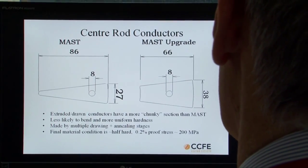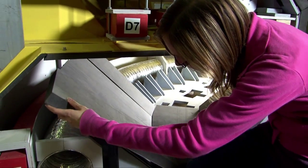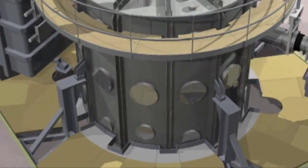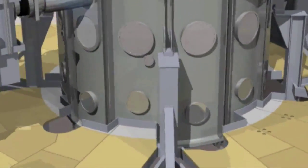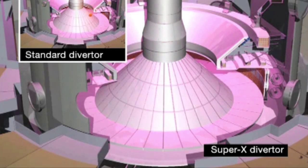MAST started operation in 2000, and now a £30 million upgrade is underway. By 2015, the new MAST will be equipped to run longer, higher-powered experiments.